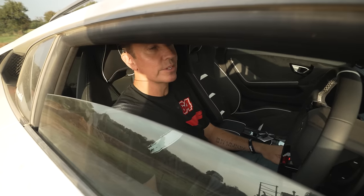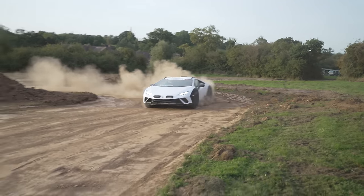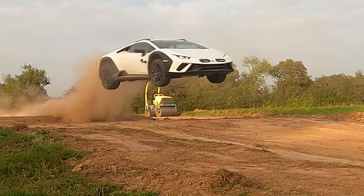Right. Good to go? Yep. Let's go. Let's do it. I'm cracking it. One. Let's go.